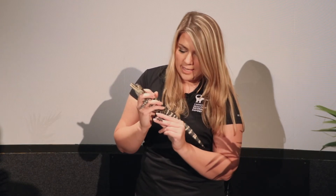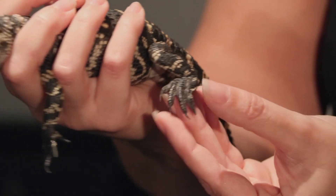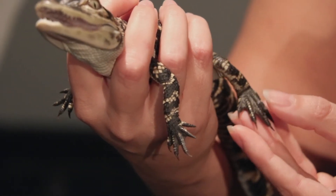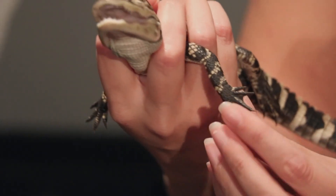You'll also notice that she's got webbed feet. This helps her to swim very efficiently through the water, but she also can walk on land, even though that's not as easy for her as swimming.